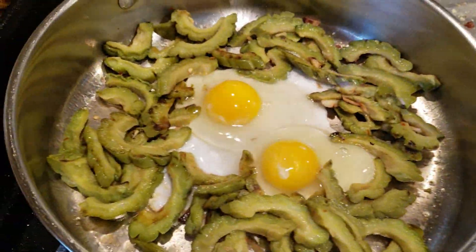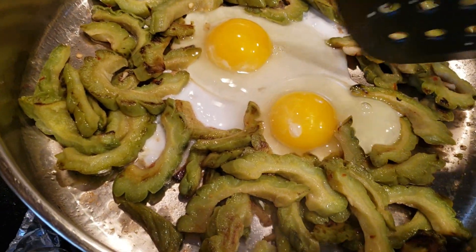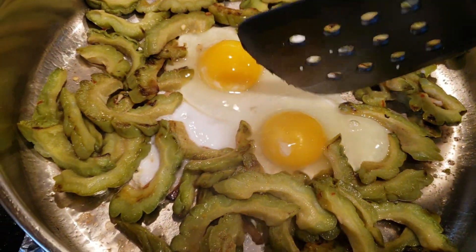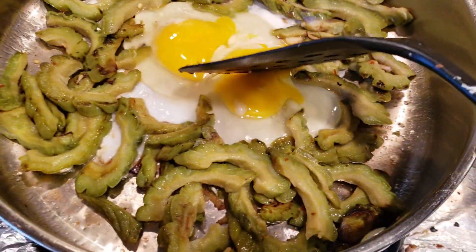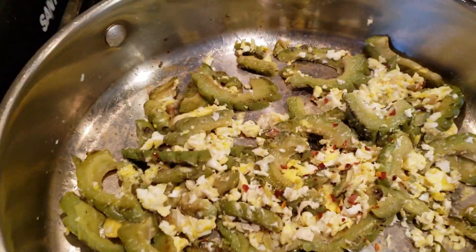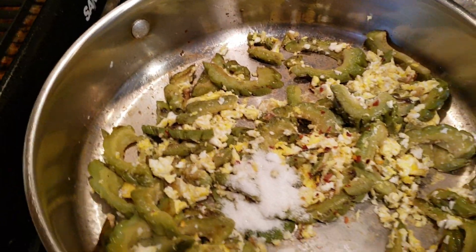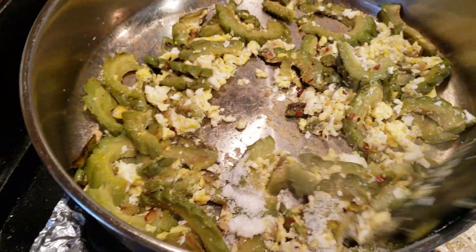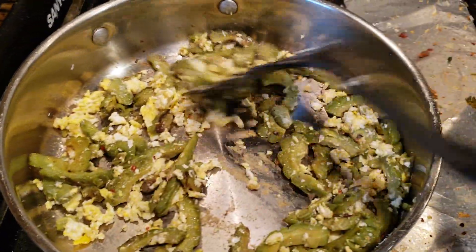I added two eggs to my bitter melon. I'm going to add a little bit of sugar because it's a little too bitter. Let me scramble this — adding a spoon of sugar because bitter melon is bitter. And it's done, guys. That's going to be a delicious lunch and dinner.